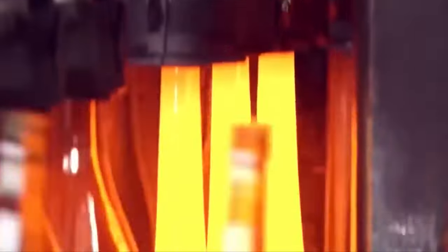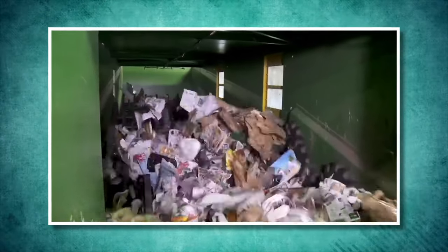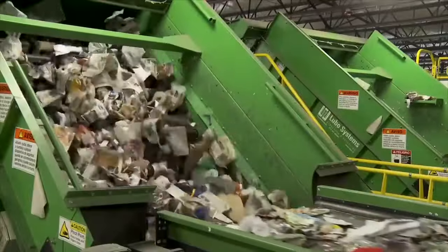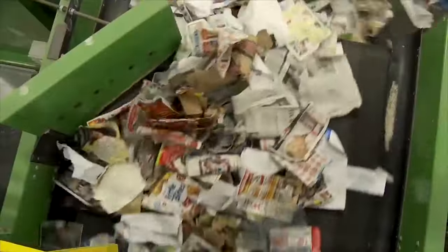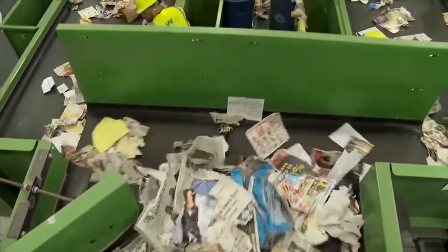Many modern MRFs use data, tracking, and monitoring systems to find ways to improve sorting and processing, determine efficiency, and check how often contamination occurs. This data-driven approach helps improve operations and recycling results. After the MRF sorts them, the materials are taken to processing plants where they are put through different types of processing. Each type of material needs a different process to get it ready to be used again.